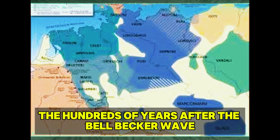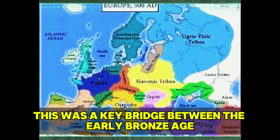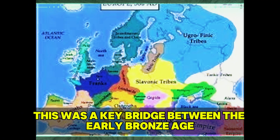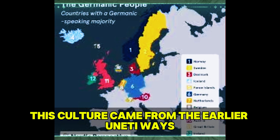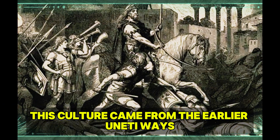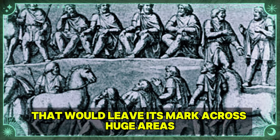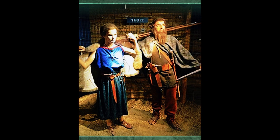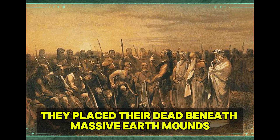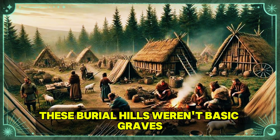The centuries after the Bell Beaker wave saw the rise of the Tumulus culture across Central Europe, a key bridge between the early Bronze Age and later changes that would form Germanic identity. This culture came from the earlier Únětice traditions but grew into something clearly new: a warrior society that would leave its mark across vast areas from the Carpathian Basin to the Rhine Valley. The Tumulus people stood out through their burial ways, placing their dead beneath massive earth mounds that still mark the European landscape today.